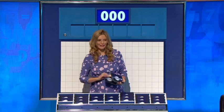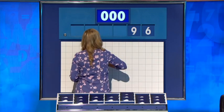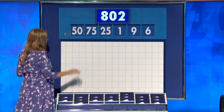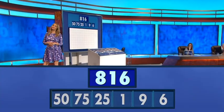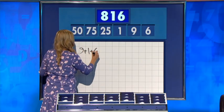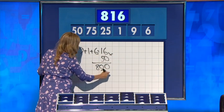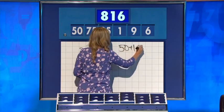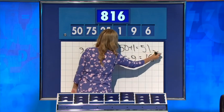Three large, three little coming up for you, Edward. And for this round they are: six, nine, one. And the big ones: twenty-five, seventy-five and fifty. And the target: eight hundred and... Nine plus one plus six: sixteen. Multiplied by fifty: eight hundred. Plus twenty-five. That will get you some points. This one was possible with fifty plus one: fifty-one. Twenty-five minus nine: sixteen. And just ties them together: eight, one, six.